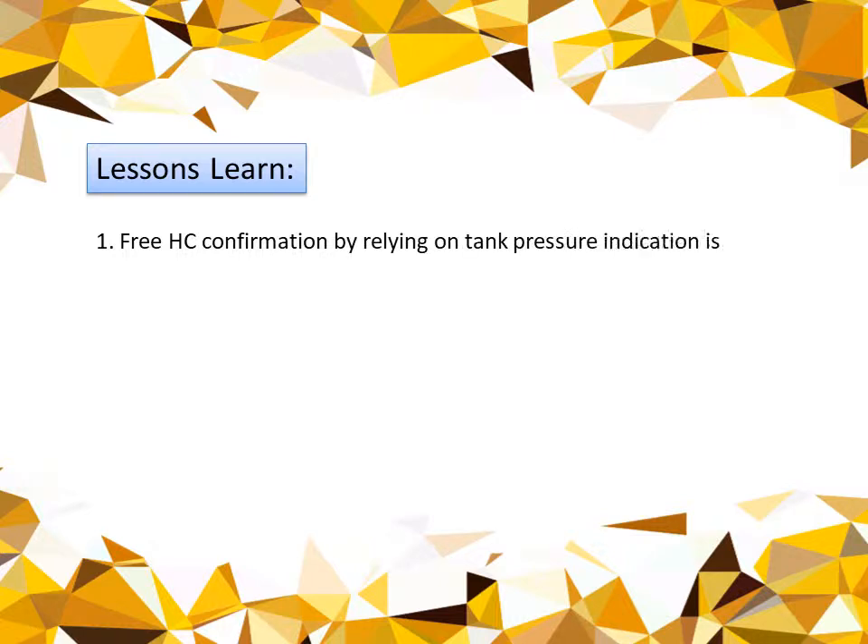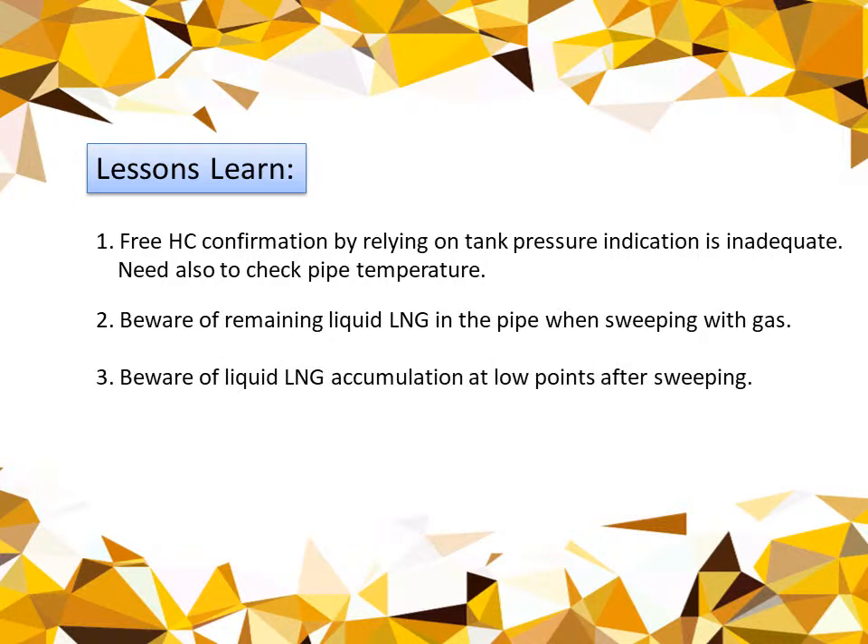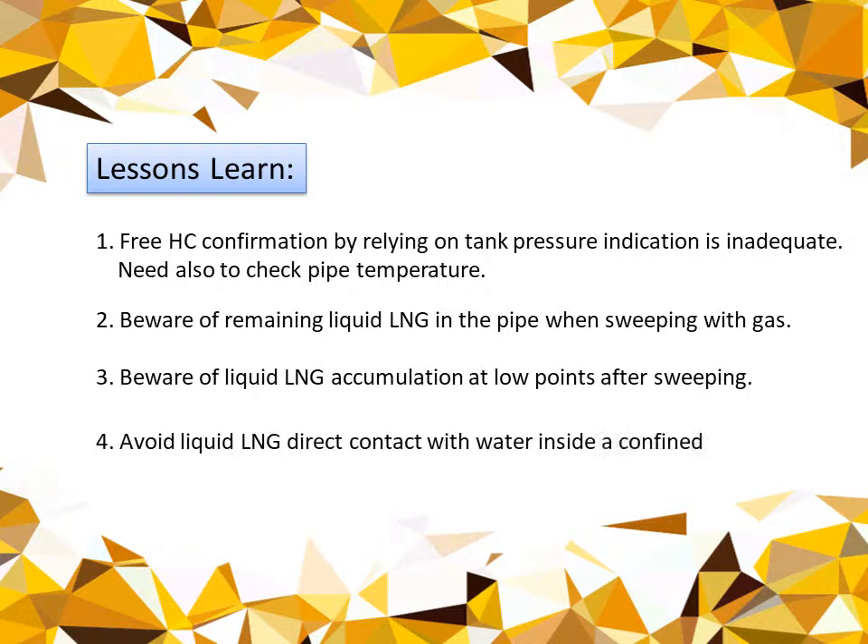So what are the lessons learned? First, free hydrocarbon confirmation by relying on tank pressure indication only is inadequate — we need to also check pipe temperature. If the temperature has already risen above minus 80 degrees Celsius, we can be sure there is no liquid LNG inside. We also need to be aware of remaining liquid LNG in the pipe when sweeping with gas, and beware of liquid LNG accumulation at low points after sweeping. We should always avoid LNG coming into direct contact with water inside a confined space.